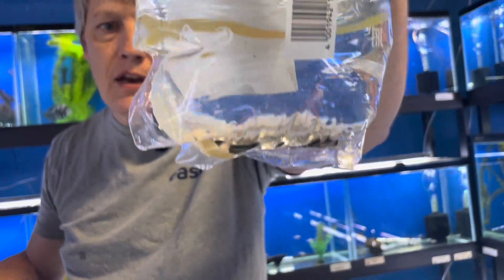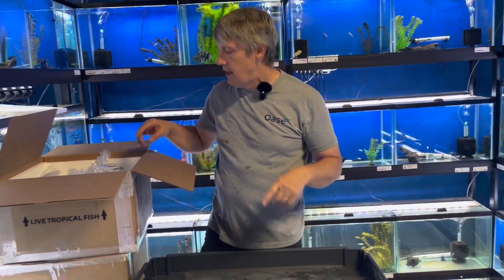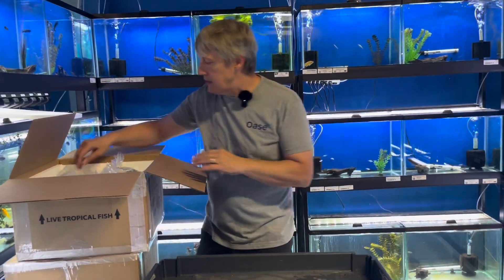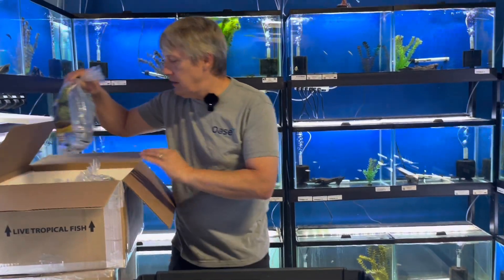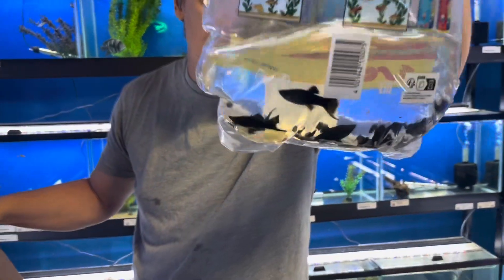These are black ghost knives. Remember, this guy's going to be 14 inches — when we say 14 inches, I mean that's like 14 inches. They'll be a pretty good-sized animal. If you train them early, they tend to not eat your fish; if you don't, they tend to, so make sure you have the appropriate tank for them.